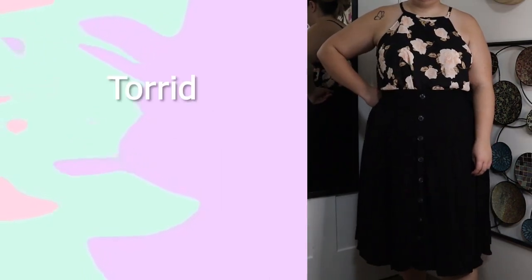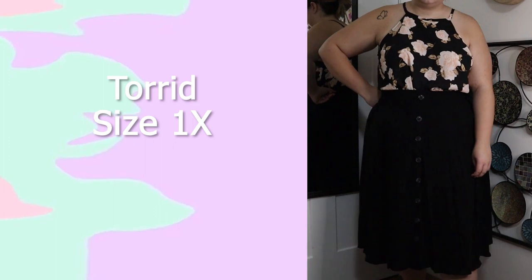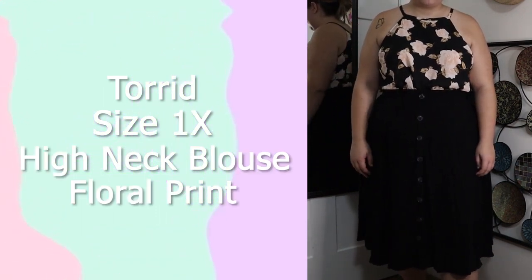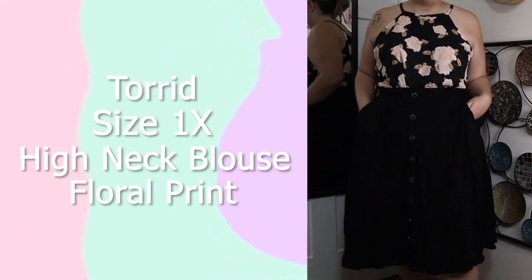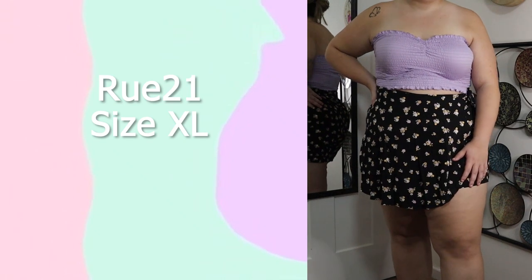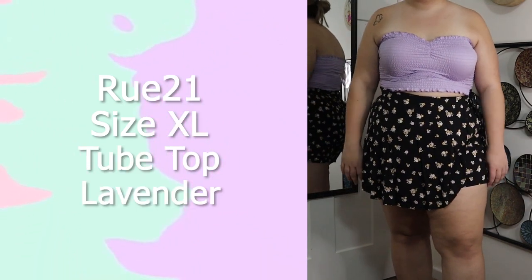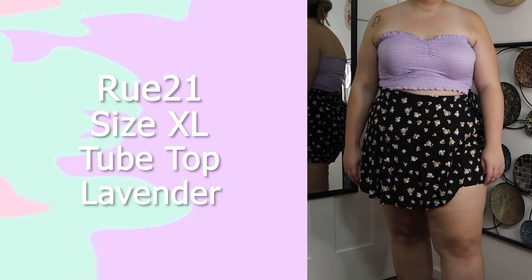This next top is from Torrid in a size 1X — a high-neck blouse with a floral print. I really do like it, but honestly I don't see myself getting a lot of wear out of it so I will be getting rid of it. This top is from Rue 21 in a size extra large — one of their tube tops. I love it because it's a really pretty lilac lavender color with nice ruffles, and again it's smocked.